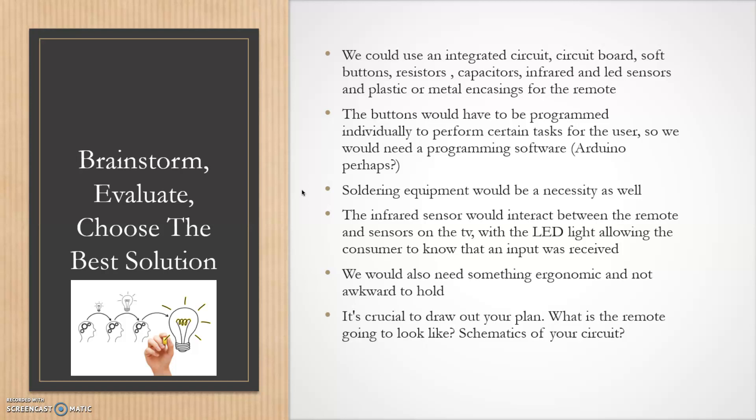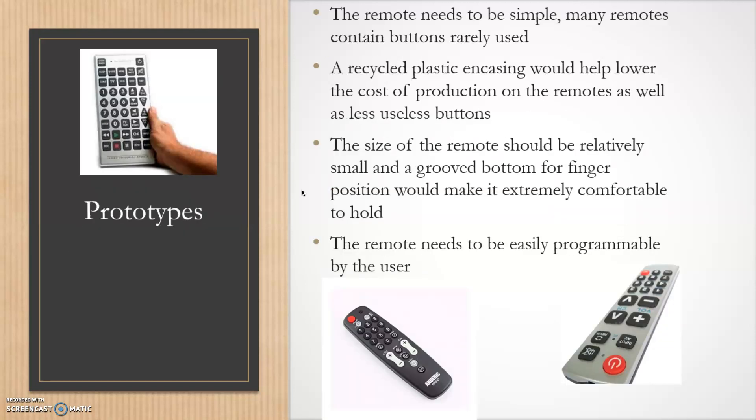We would also need something ergonomic and not awkward to hold, so it's crucial to draw out your plan. After you have your plan, you develop a couple of prototypes — what works and what doesn't? Is metal going to be too expensive; should we use recycled plastic instead? The size of the remote should be relatively small — you don't want anything too big like the tablet-sized remote shown in the top left. The remote also needs to be easily programmed by the user.